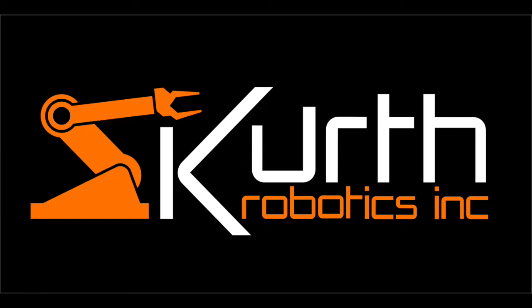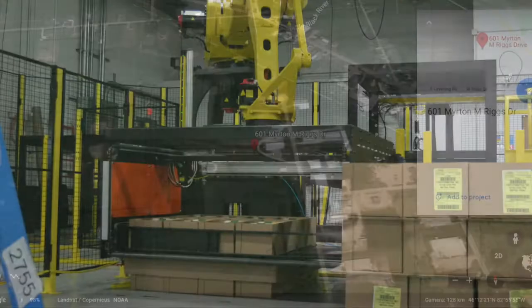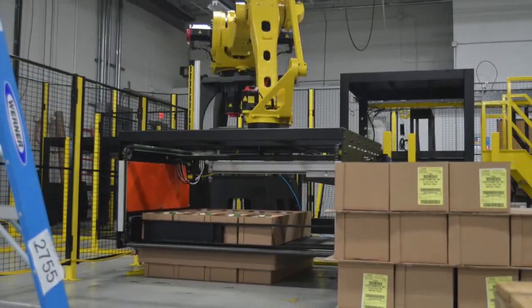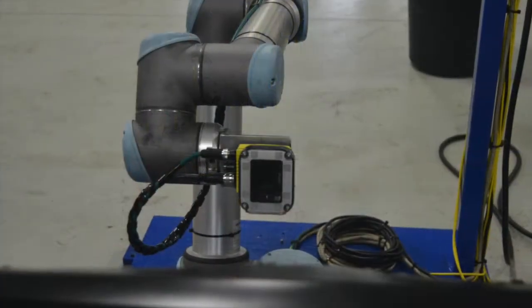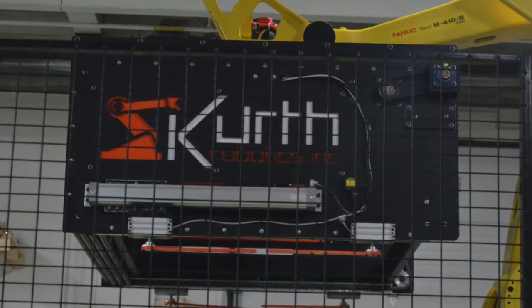Kurth Robotics is a company whose headquarters lie in Sheboygan, Michigan. Starting in 2019, the company designs, builds, and services robotic equipment and panels, plus creates solutions and provides consulting to exceed all expectations.